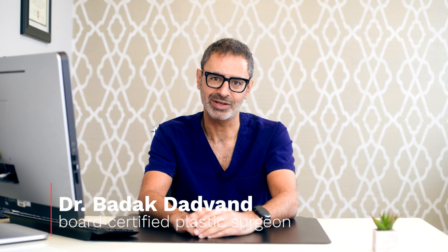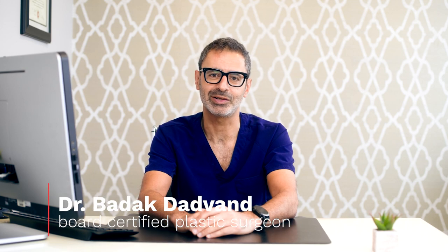Hi, my name is Dr. Dodvan. I'm a board-certified plastic surgeon here in Los Angeles, and welcome to my YouTube channel. My practice primarily focuses on plastic surgery of the breast and body, with a specific focus on gynecomastia and FtM top surgery.